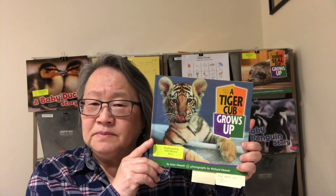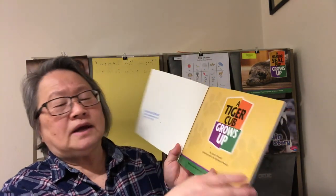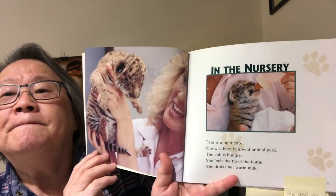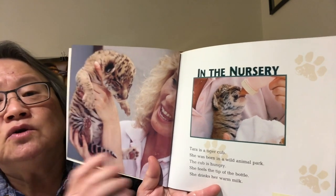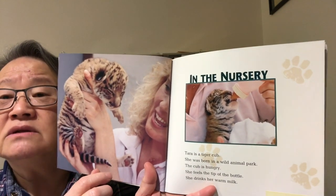I'm going to show you some of the photographs from the beginning of the book that we read before. You don't have to worry if you didn't come to the other lesson, because we'll look at the pictures to see what they teach us. In these pictures I see a tiger cub who's drinking milk — she's just a few days old and her eyes are still closed.